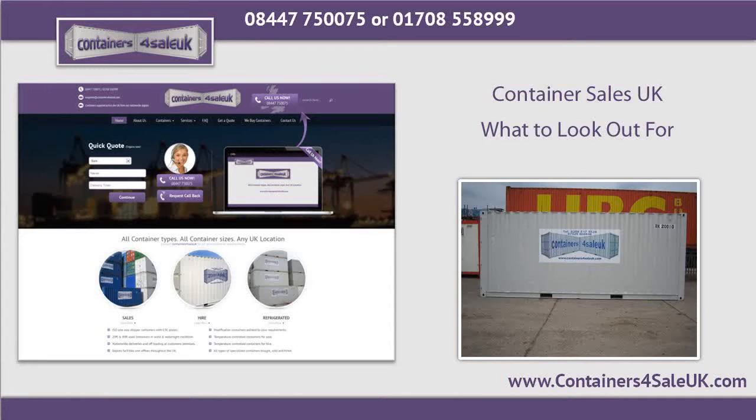Container Considerations: In selecting containers, one must inspect their quality. New containers, especially from reputable suppliers, assure one of their condition. Used containers, although cheaper, may already have signs of dilapidation such as holes and leaks — it is a must therefore to check the container first before purchase. In some instances, containers are to be used for years, so one must ensure their durability.